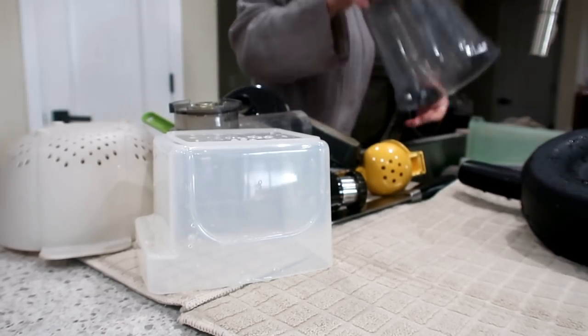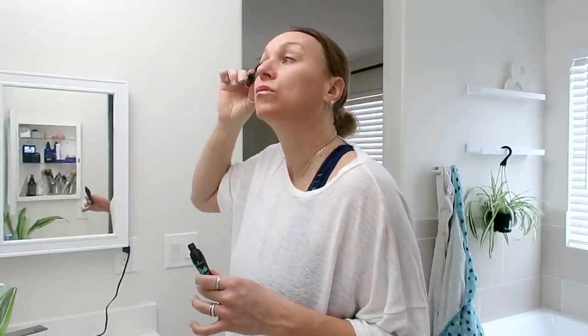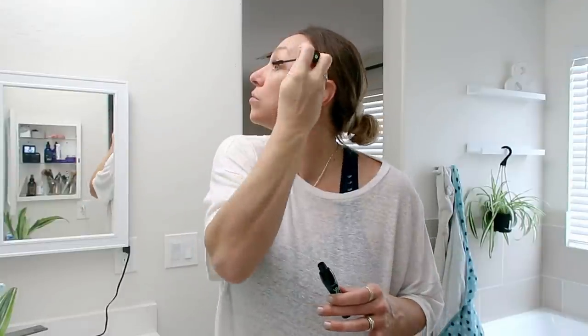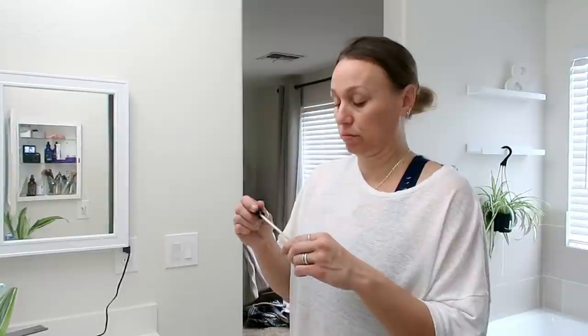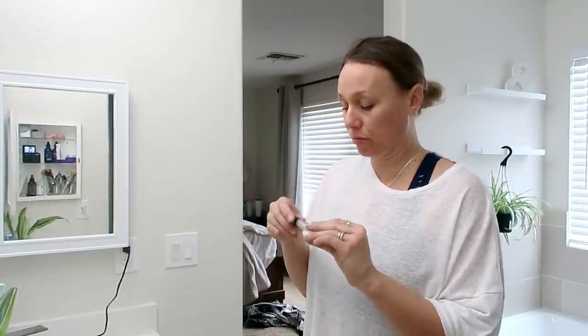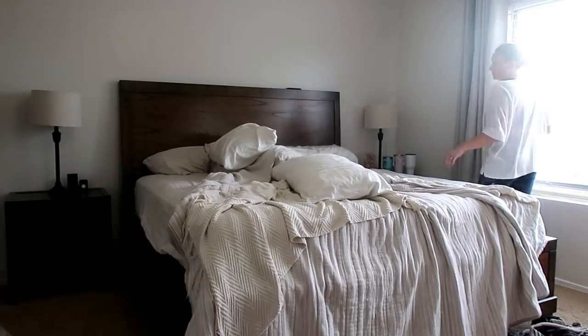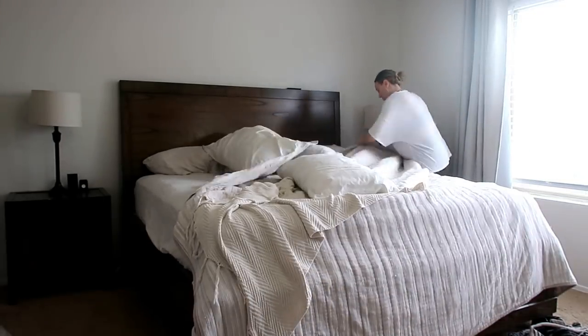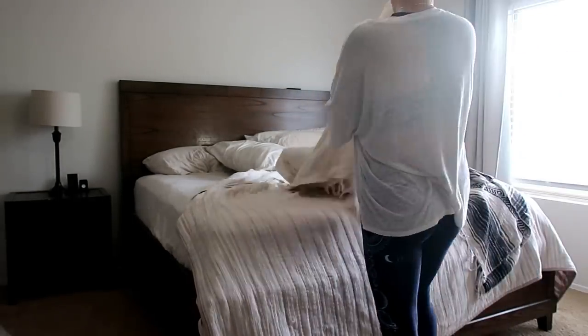Around 9:30 to 10 o'clock we head upstairs and it's time to let Jasper take his shower and get myself a little pulled together. I shower in the evening so I don't have to add that to my morning — I just brush my teeth, put on a little bit of makeup, throw on some clean clothes, and get the kids ready. Then I go around and open up the blinds, get the bed made, and tidy up the upstairs.